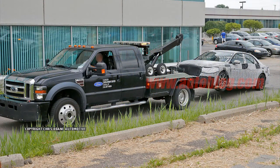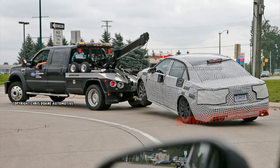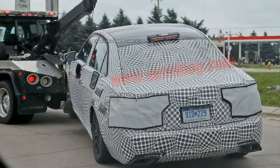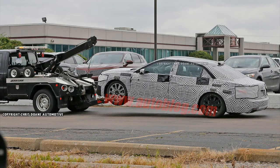Sometimes cars break. Sometimes said cars happen to be prototypes covered in camouflage. And sometimes spy photographers are on hand to capture the sad sight. Such is the case here, as our trusty long lenses have captured images of a stricken Lincoln Continental getting a tow back to the shop.